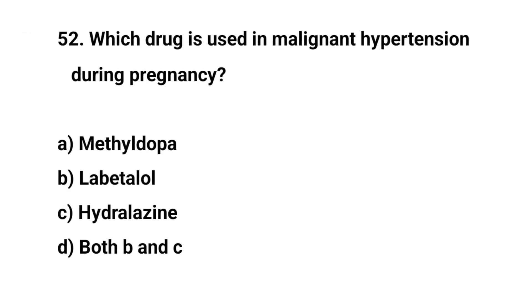Question number fifty-two. Which drug is used in malignant hypertension during pregnancy? The right answer is D: Both B and C.